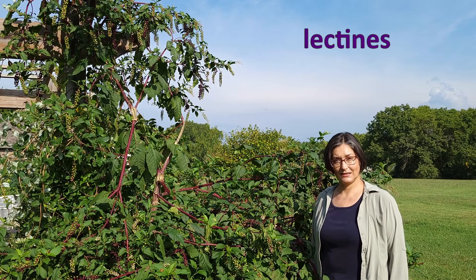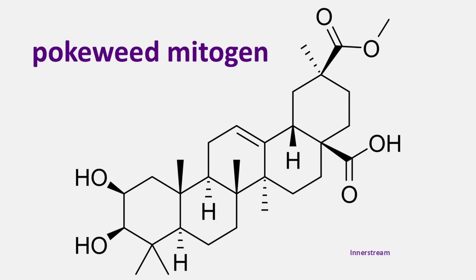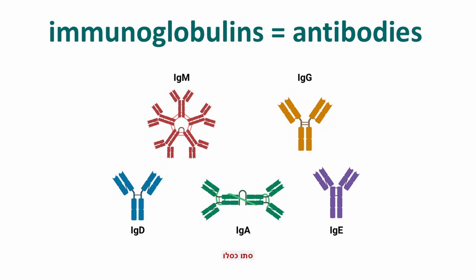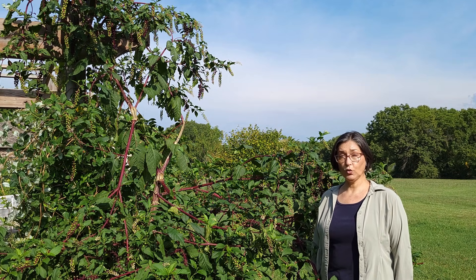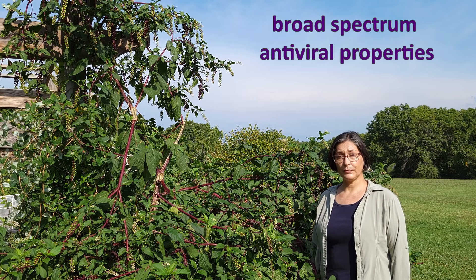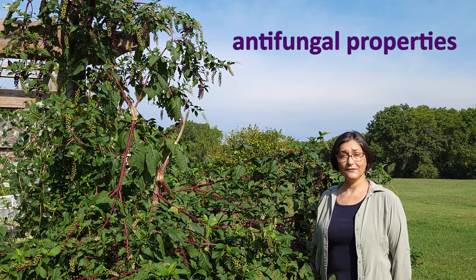Pokeweed contains lectins known under the name of pokeweed mitogen. Pokeweed mitogen is a complex of glycoprotein lectins known as powerful immunostimulants, promoting the proliferation of B and T lymphocytes and higher production of immunoglobulins. Pokeweed mitogen is used for immunodeficiency diagnostic tests and immunotherapy. Pokeweed antiviral proteins are also of great interest to biomedical research for their broad-spectrum antiviral properties, including against HIV, human immunodeficiency virus, as well as for their antifungal properties.